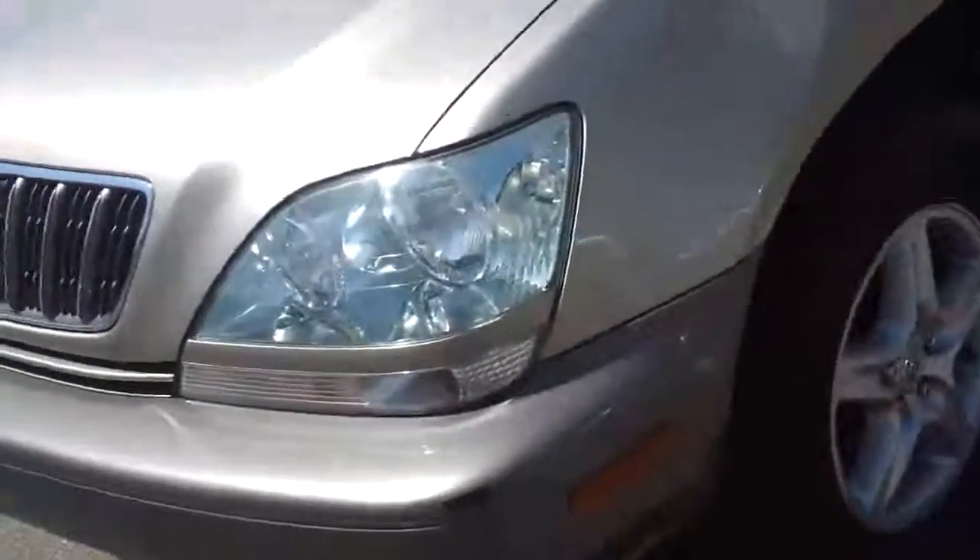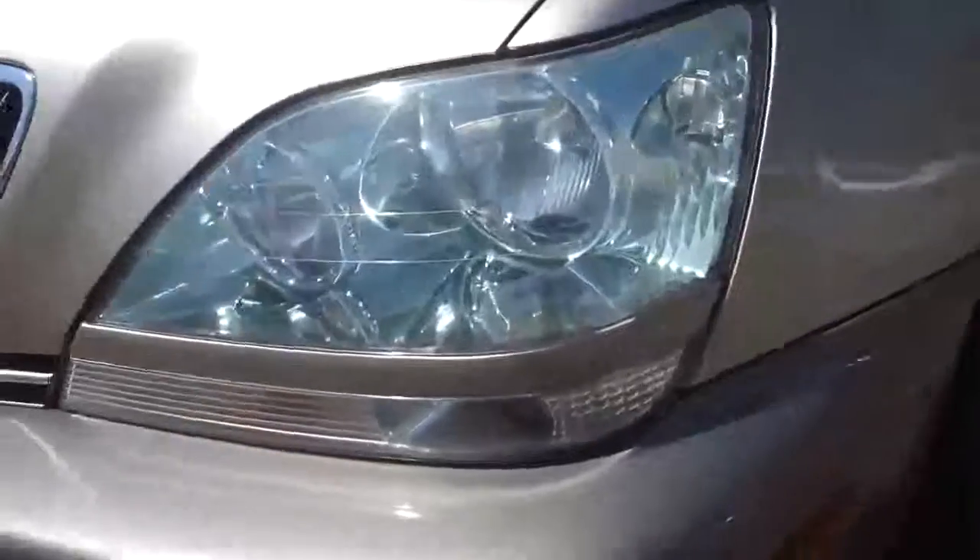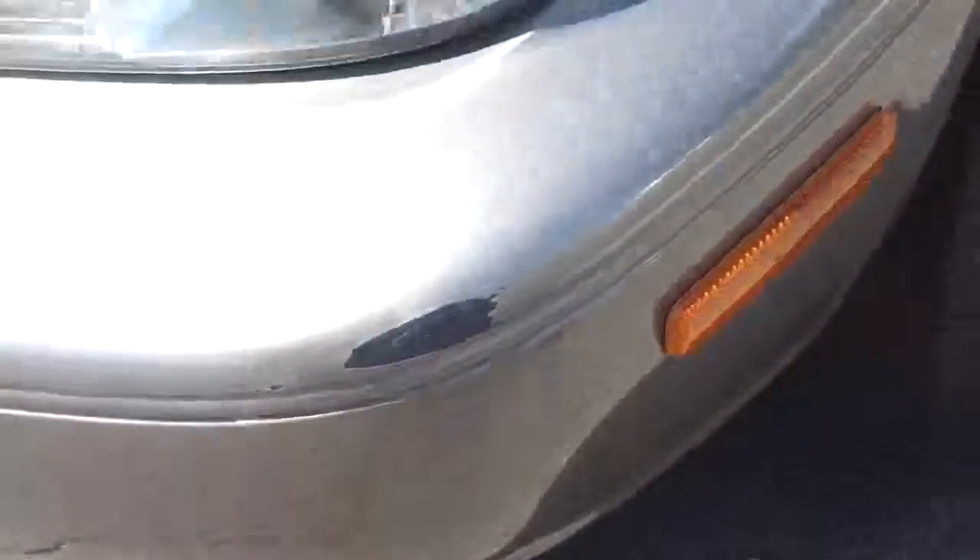Now one thing I do want to point out: you get these high-mile cars in, sometimes they are going to have a few blemishes here like you can see. Other than that, very nice vehicle.